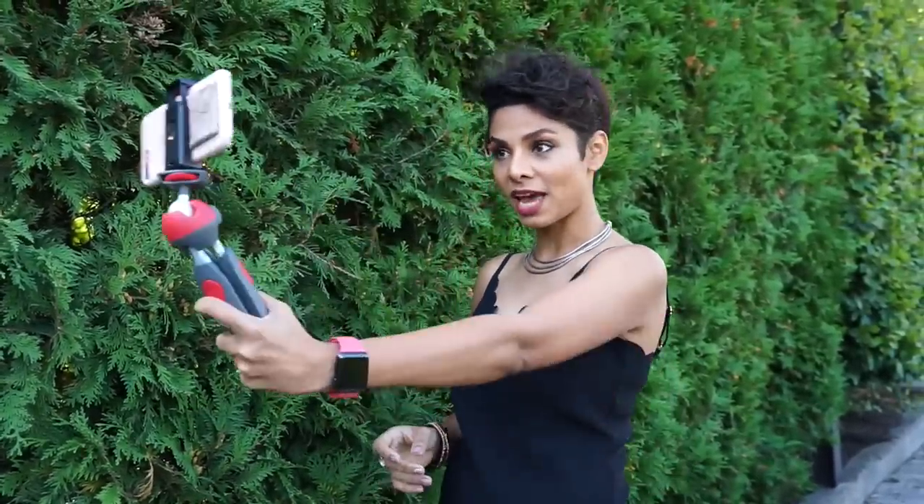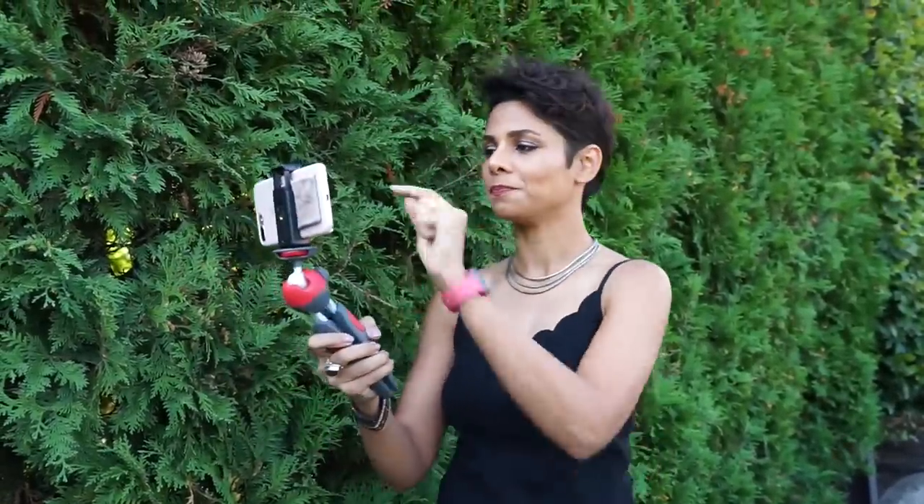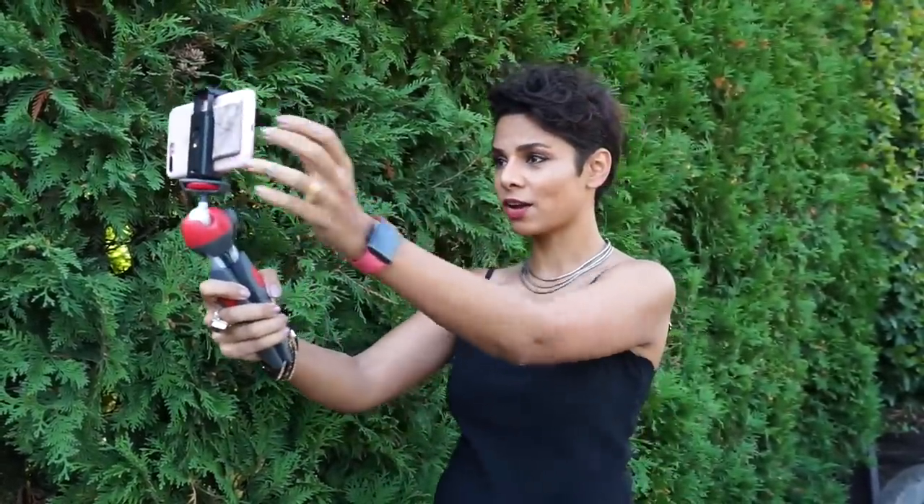I'm very excited about today's episode. My first tip: instead of a selfie stick, I have a little tripod. Travel with a tripod instead of a selfie stick — you can use it as a selfie stick. Your smartphones have timers in them, so use them. I put it on a timer and there I go.